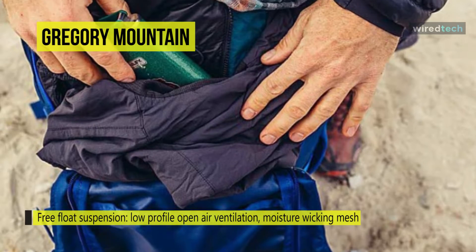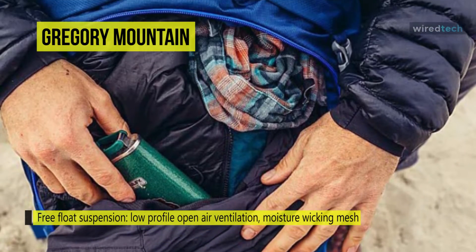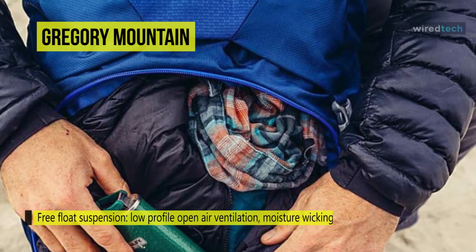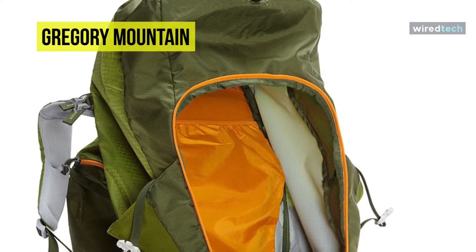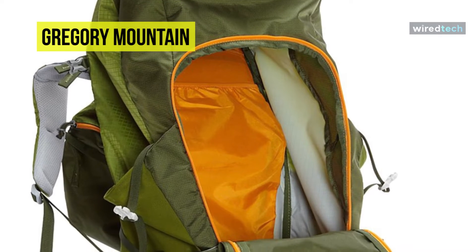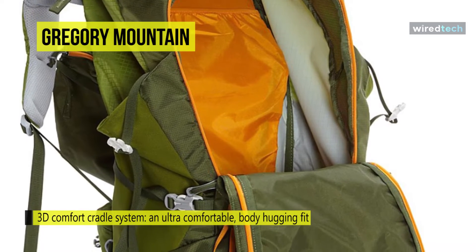This backpack offers an adjustable torso length with an open-air ventilated back panel with moisture-wicking mesh. The die-cut shoulder harness comes with a sternum strap featuring an integrated safety whistle and hydration clip. You can utilize the perimeter alloy frame and fiberglass anti-barreling cross-stay for stable load management.